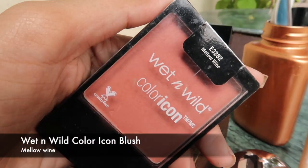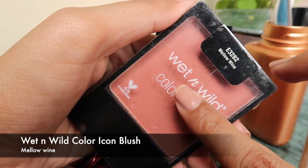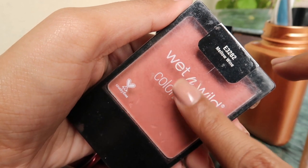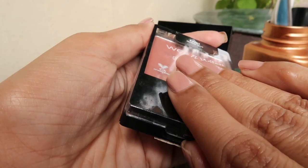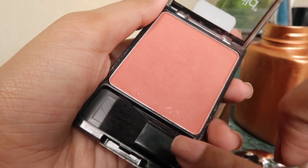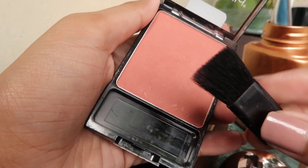Then I have this blush from Wet n Wild. I've been using it on a daily basis for over a year now and I've dropped it so many times — you can see the scratches. It gives a matte finish and is actually a very affordable blush; I got it for 2.99 rupees.